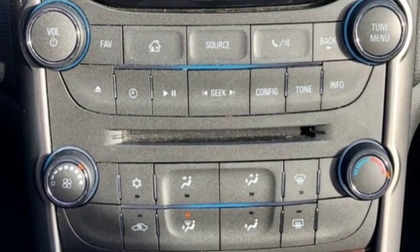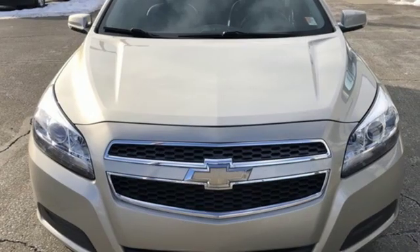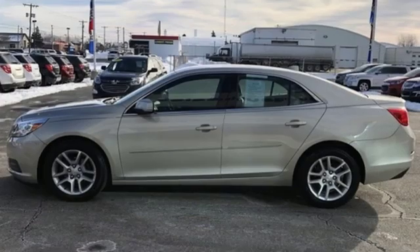Cars.com writes: on its own merits, the Malibu is a solid sedan with a quiet, comfortable ride, cool technology, and a huge trunk.